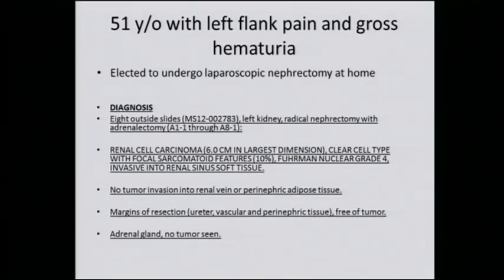The patient elected to have their surgery at home in Tennessee and underwent a laparoscopic radical nephrectomy. The pathology, which was reviewed here, showed a renal cell carcinoma, six centimeters in size, clear cell type, with focal sarcomatoid features at ten percent, Fuhrman nuclear grade four, invasive into the renal sinus soft tissue, margins of resection negative, adrenal gland negative. This would be T3A, N0, M0, Fuhrman grade four, clear cell renal cell carcinoma, with negative margins and ten percent sarcomatoid.